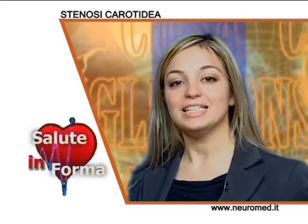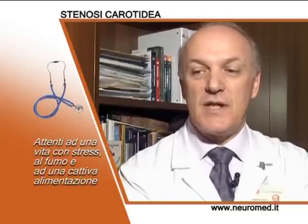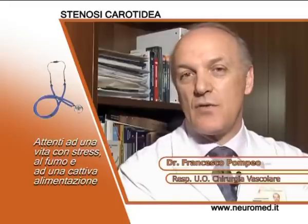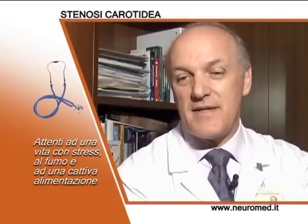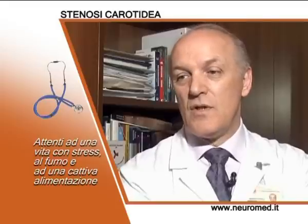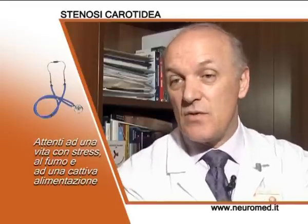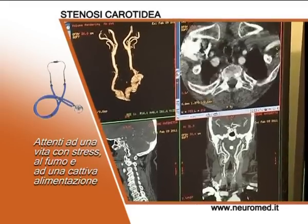Da cosa sono causate le stenosi carotidee? I fattori maggiori di rischio della vita quotidiana sono quelli legati a uno stile di vita, tra cui l'obesità, la sedentarietà, un aumento del colesterolo, i problemi della ipertensione e non ultimo certamente il fumo di sigaretta.